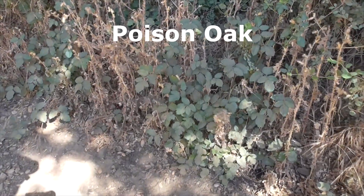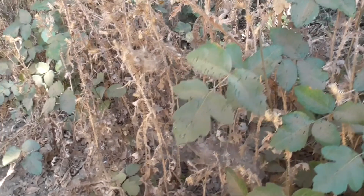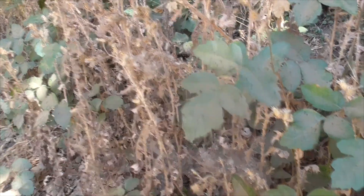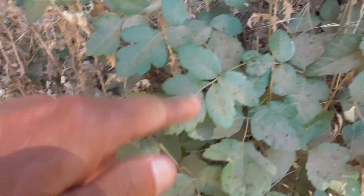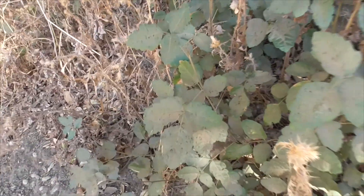Watch out for the poison oak that we have here. You can tell because it's got three leaves with the larger leaf on top and two smaller ones — sometimes a couple more — but one, two, three, right? This one here is a good example. This will get your skin all irritated and rashed.